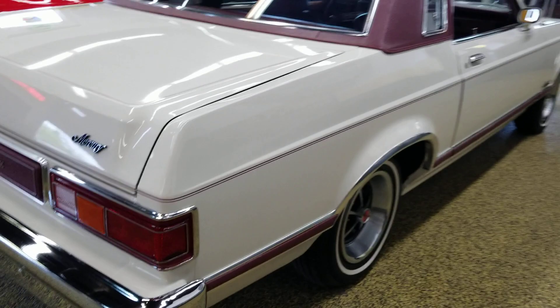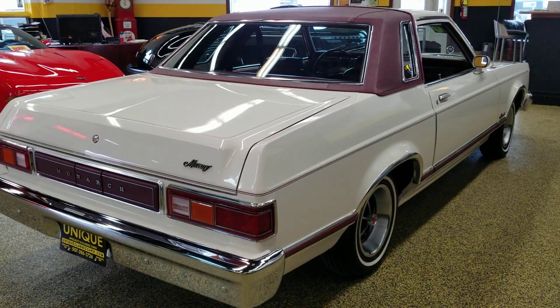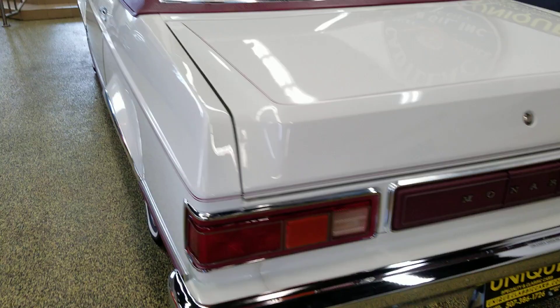With the purchase of this car, there's a build sheet, a Marti report, and a copy of the original order form. Very, very cool little Mercury Monarch.